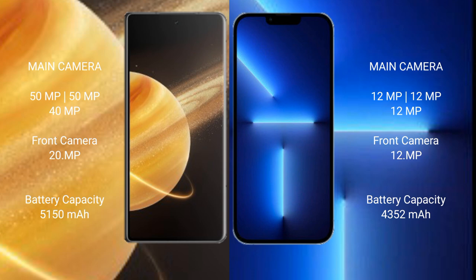The Honor Magic V3 has a 5150mAh battery with 66W fast charging support. The iPhone 13 Pro Max has a 4352mAh battery with 25W fast charging support.